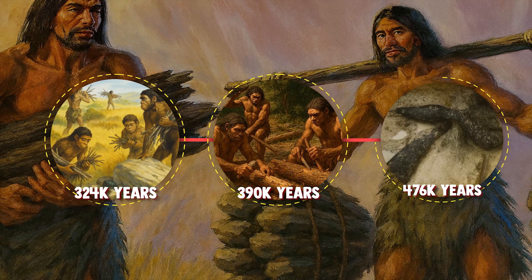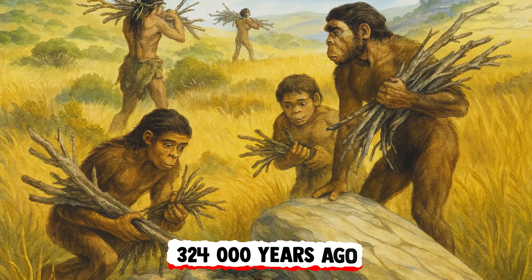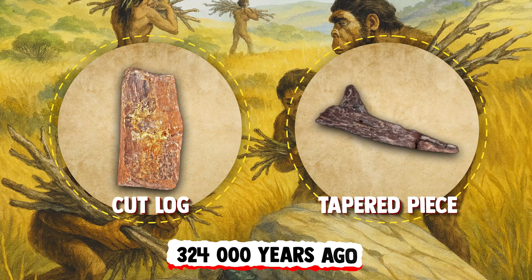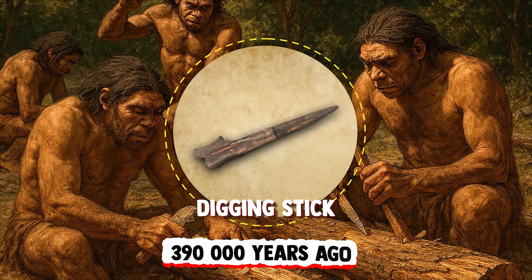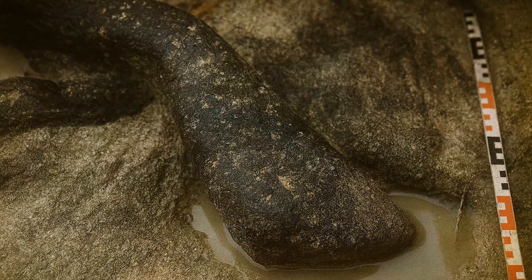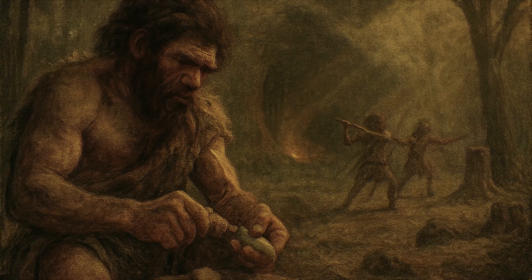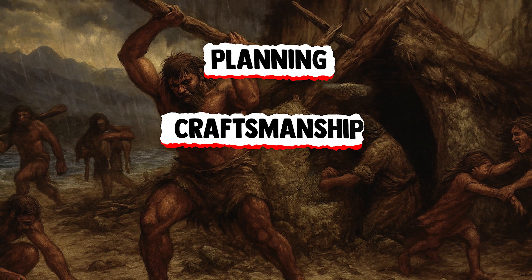Three chronological clusters of woodworking have now been documented at Kalambo Falls. The first, from 324,000 years ago, included a cut log and a tapered piece. The second, from 390,000 years ago, revealed a digging stick. But the crown jewel, dated to 476,000 years, was the notched timber construction. These were not randomly carved branches or accidental breakages — they were worked with stone tools shaped for mechanical fit and stability. These logs tell a story of planning, craftsmanship, and the dawn of architecture.